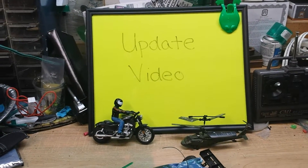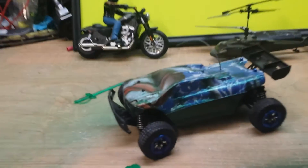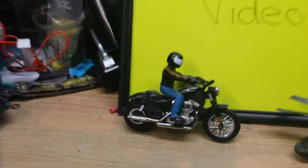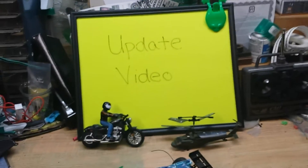Hey, all out there in YouTube land, this is Chief coming at you with a video update. I do have a little micro helicopter RC and a micro RC motorcycle, but anyway, this is to let you all know...